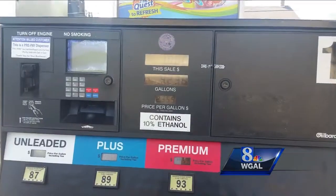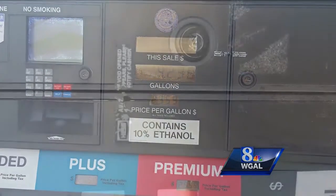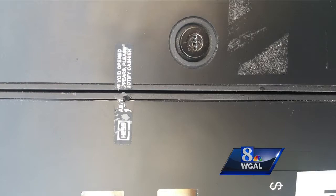News 8 is on your side tonight with continuing coverage of bank card skimmers. As we bring you more stories about skimmers, viewers are asking questions and we're happy to answer them. A viewer sent us pictures of what he says are gas pumps at a Speedway station in Emmingsville.